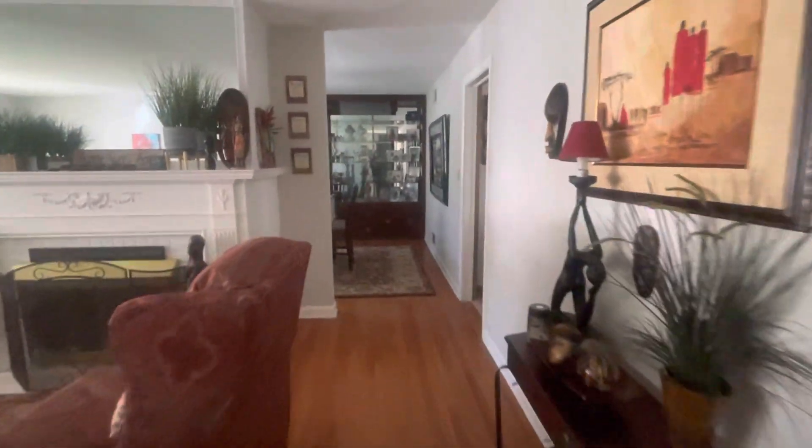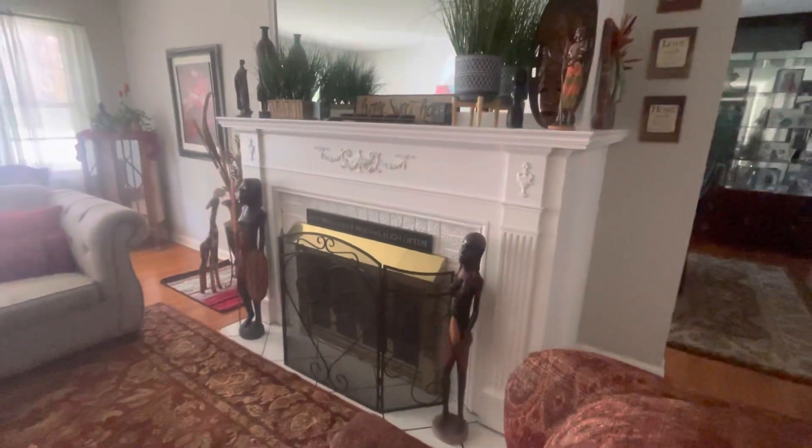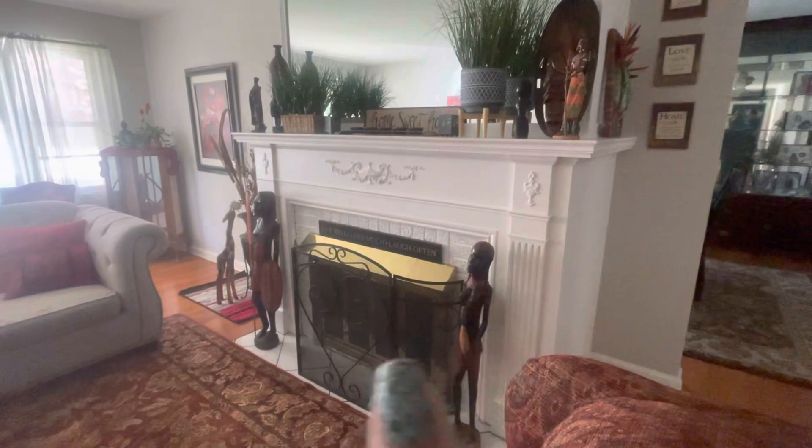And it takes you into my dining room. This fireplace absolutely won me on this house, along with these beautiful floors. But the fireplace — I found those two.